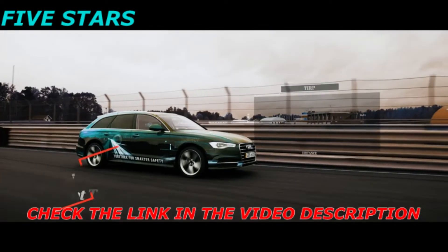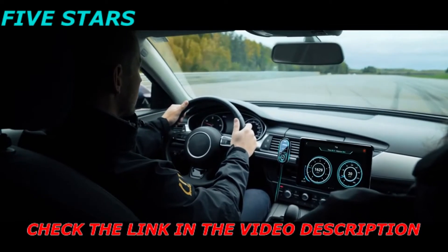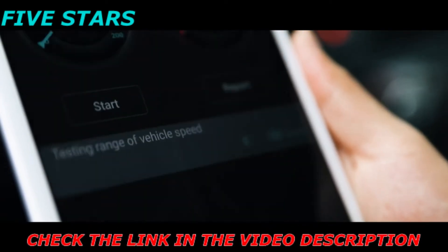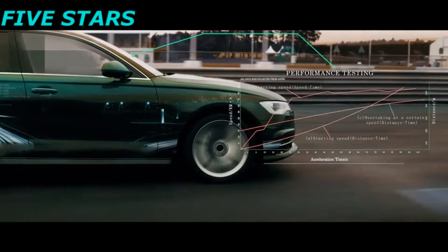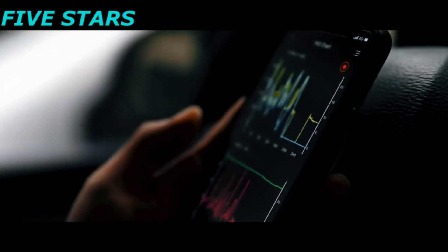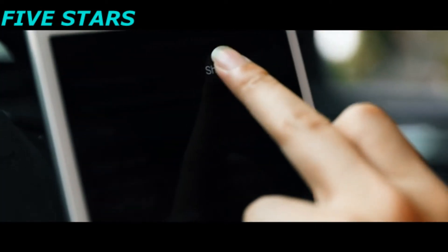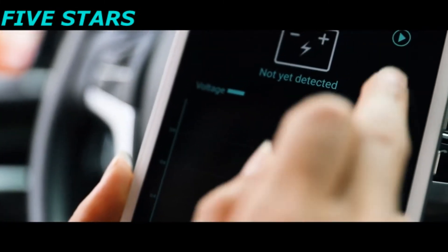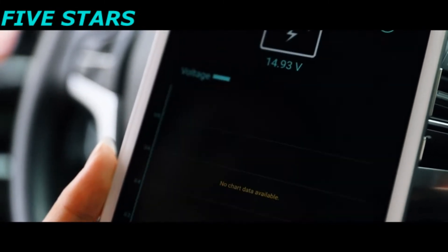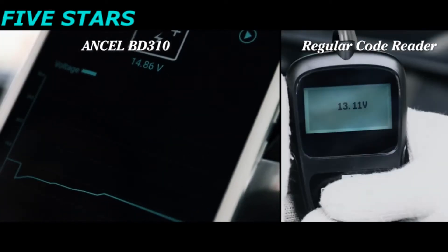Its trip management function allows you to record the driving time, distance, and the performance test function can do the acceleration performance test and braking distance performance test and so on. Meanwhile, you can use it to generate and share the diagnosis reports with your friends or mechanics for further repair. Its battery detection function helps you to monitor your vehicle's battery automatically with reliable real-time graph data form, instead of a direct result on the scanner screen that an ordinary code reader does.